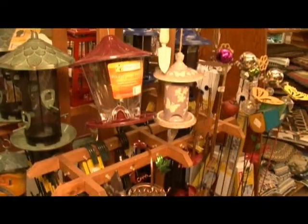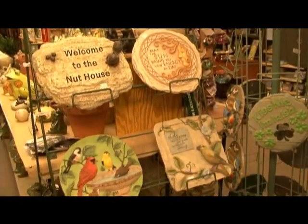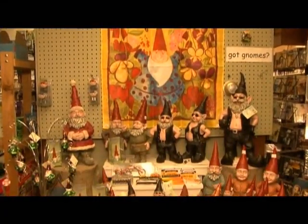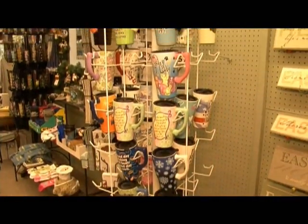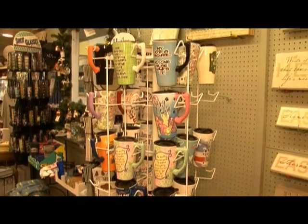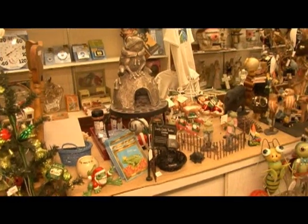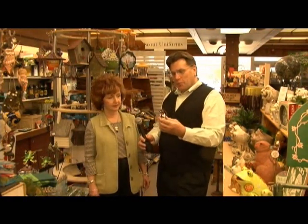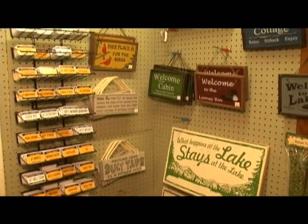We've got a lot of fun birdhouses, suet feeders, all sorts of great birding-type things for our backyard friends. We also have a great collection of gnomes — even biker gnomes — fun things, a wonderful collection of travel mugs, just a variety of things in this room. We've got a frog section, a pig section, and we've got a lot of interesting Christmas ornaments that are bird or garden-related.